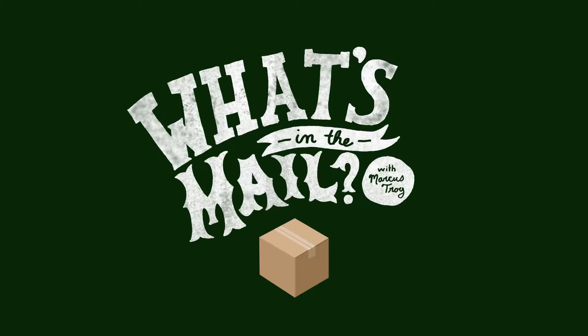Welcome to What's in the Mail with Marcus Troy. Are we live? These are the new Florsheim shoes that just came in the mail. You guys know the episode.